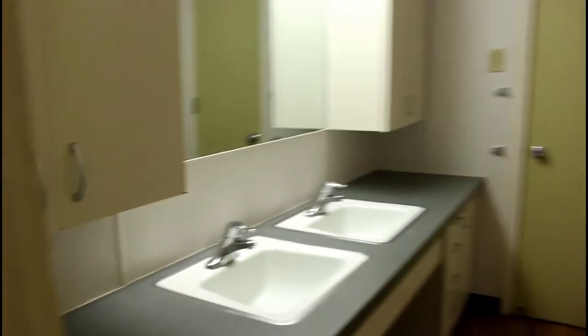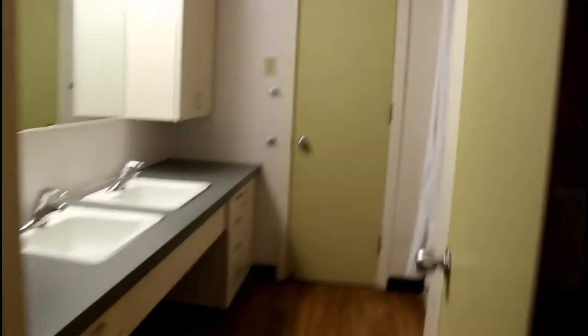Connecting the two bedrooms is the bathroom. This is what it looks like in here — very plain. I don't know why the doors are like green. But here is the shower with a little mini tub, and then the room with the toilet. So that's what the bathroom looks like.